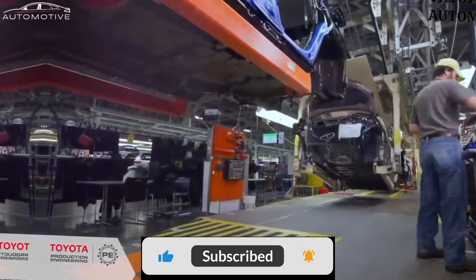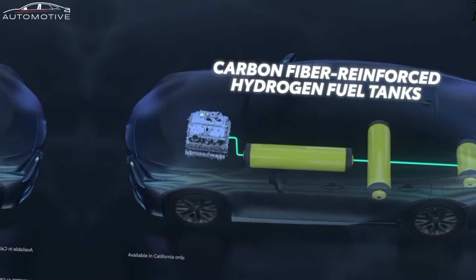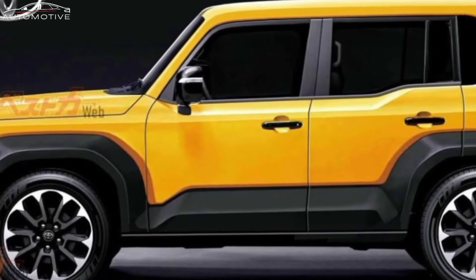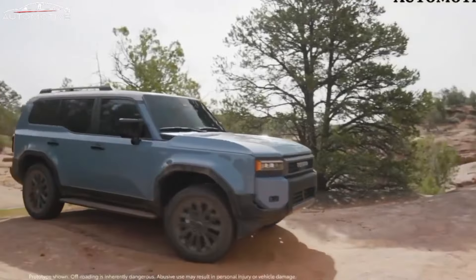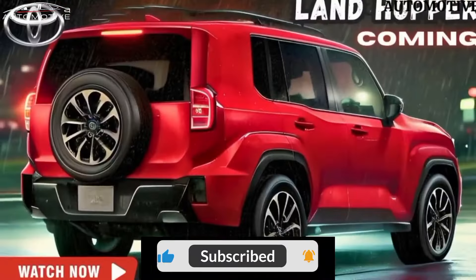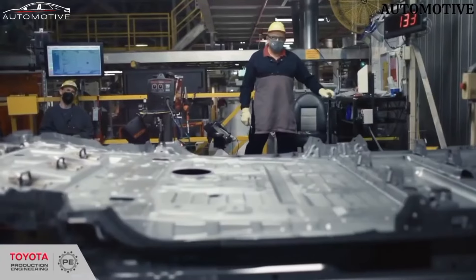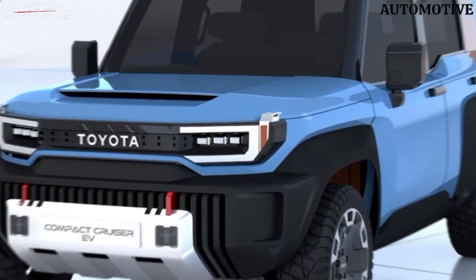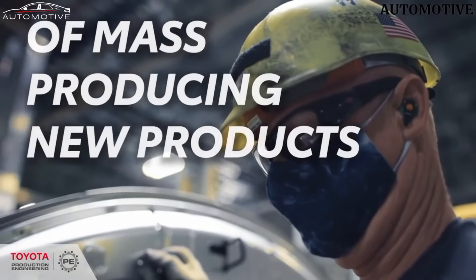The Toyota Landhopper, an epitome of automotive innovation, seamlessly combines cutting-edge technology with an exhilarating driving experience. This off-road marvel boasts a robust design featuring a powerful engine that delivers both speed and efficiency. The Landhopper's advanced suspension system ensures a smooth ride on diverse terrains, making it a versatile companion for adventure seekers. It is equipped with a high-performance engine, and its intelligent all-wheel drive system enhances traction, providing stability on challenging surfaces. The off-road prowess is complemented by a durable chassis designed to withstand the rigors of diverse landscapes.